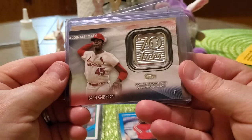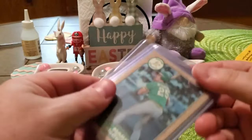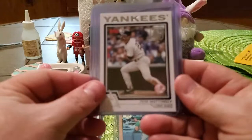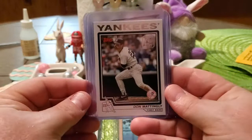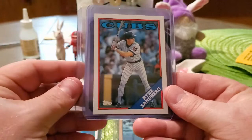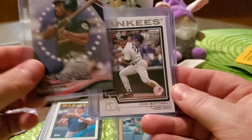We have this awesome Fleer Harold Baines, and then we have a Bob Gibson patch card from this year's Topps, which is awesome. We have the 1987 Topps Mark McGwire which obviously goes well into the set. We have a sweet Don Mattingly — that is a nice one. We have a Reggie Jackson, a Ryne Sandberg from the 88 Topps set, and then the sweet Ricky Henderson perennial all-stars.